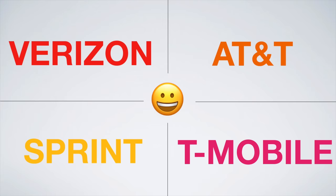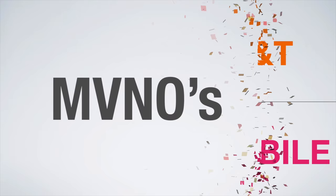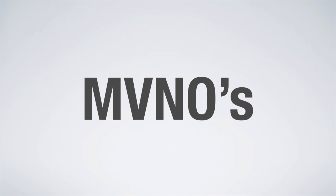More importantly, the Pixel will work on their MVNOs, or Mobile Virtual Network Operators. These are smaller carriers offering more affordable plans that I usually recommend over the big four. Starting things off, let's look at the Verizon network. The best options are Verizon Prepaid, Total Wireless, and Straight Talk.